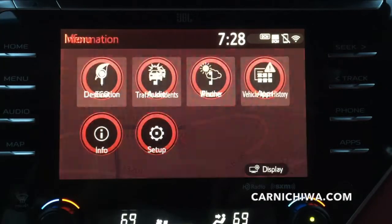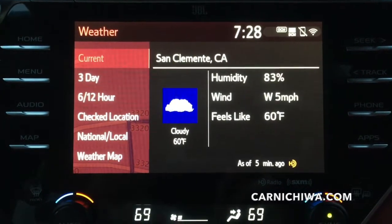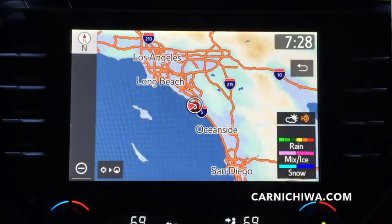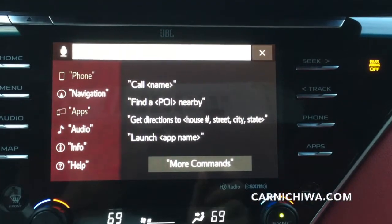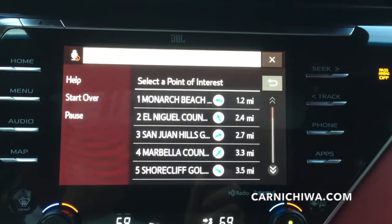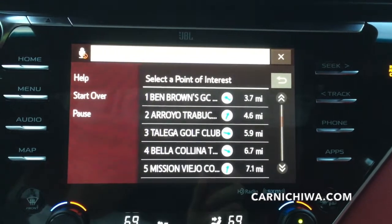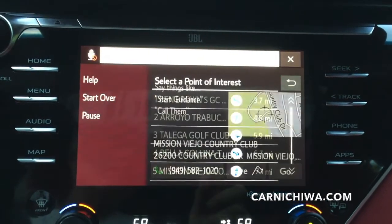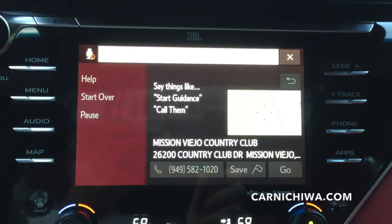The 8-inch center touchscreen display with optional navigation lets us do a whole bunch of things. For example, we can check the weather and even take a look at a 6 to 12 hour forecast and go to the weather map, or simply press the voice control button on the steering wheel. We demonstrated this by asking it to find a golf course — it showed nearby results, we paged through them, selected one, and said 'go there' to start navigation guidance to that point of interest.